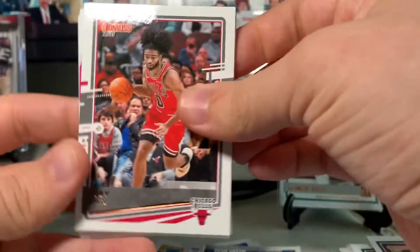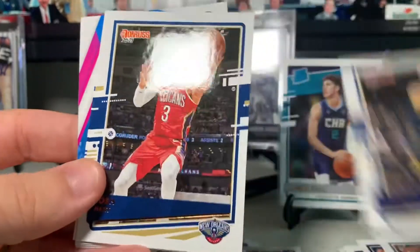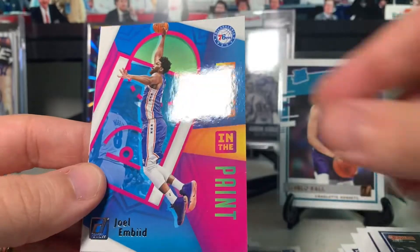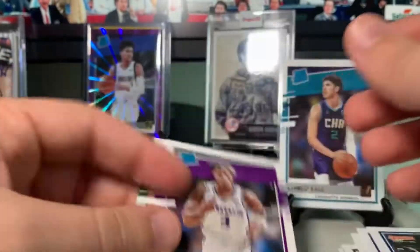Three packs to go — I finally got what I wanted. Coby White for the Bulls, Serge Ibaka, Domantas Sabonis, Josh Hart, Tim Hardaway Jr. Got a Joel Embiid Power in the Paint insert — I like that. Ja Morant — I pulled his auto. And Jordan Nwora.